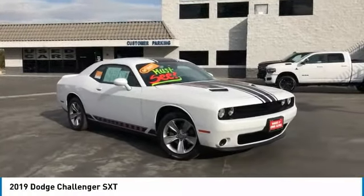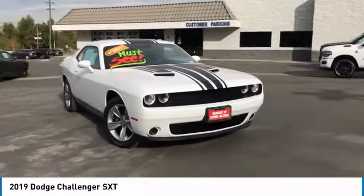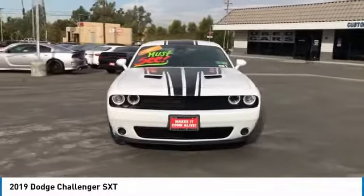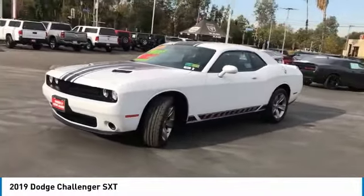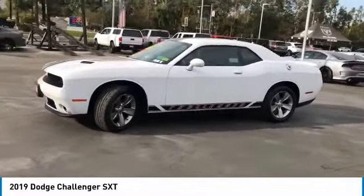Take a ride in the 2019 Challenger. Rated most appealing midsize sports car by J.D. Power & Associates, the Dodge Challenger delivers on style and performance.